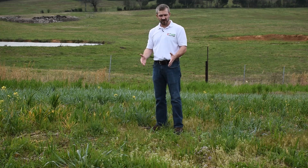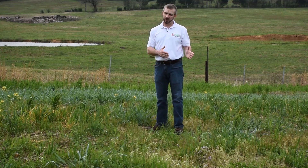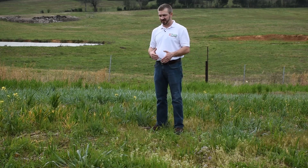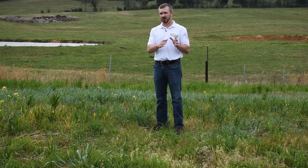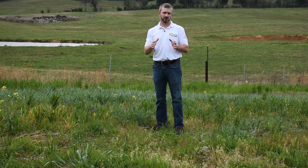Where I'm standing is sort of our check. This ground was in corn production last year, so this is just corn stubble that we left. One thing you notice is there are a lot more weeds — I see thistle, I see henbit, I see buckhorn. I see all kinds of weeds here that I don't necessarily see in some of the other plots where we've got good coverage. We always say the best weed control is a healthy stand of grass, and that's certainly true here.